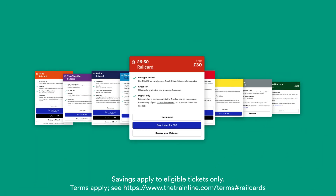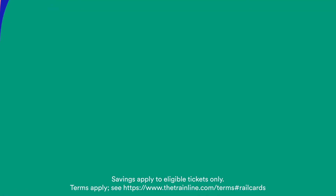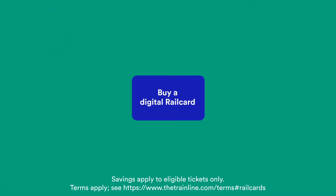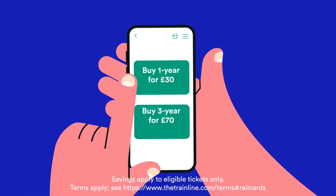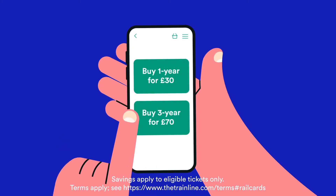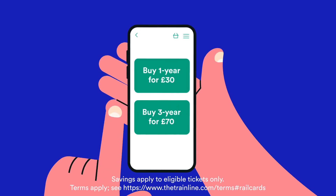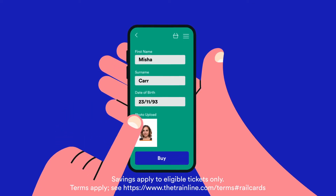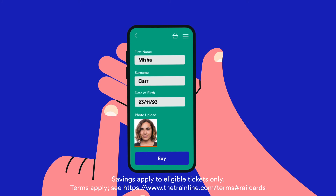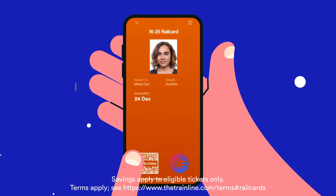So you've chosen the railcard that's best for you — now comes the easy task of buying it. Click here to get your railcard on the web, or open the Trainline app. Tap 'buy one year for £30' or, if the deal is available, 'buy three years for £70'. Enter your details, upload a digital passport-style photograph, sign in to your Trainline account on the app, and bingo — welcome to the railcard club.